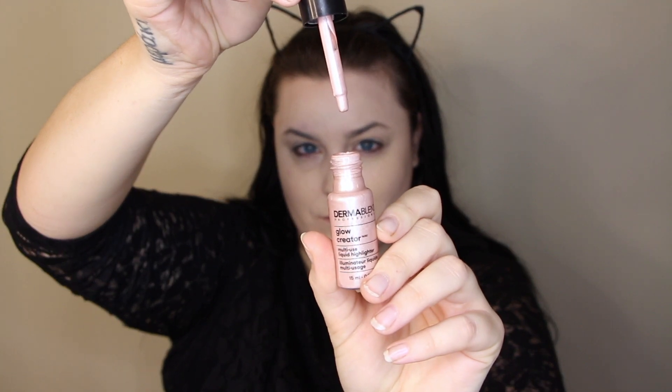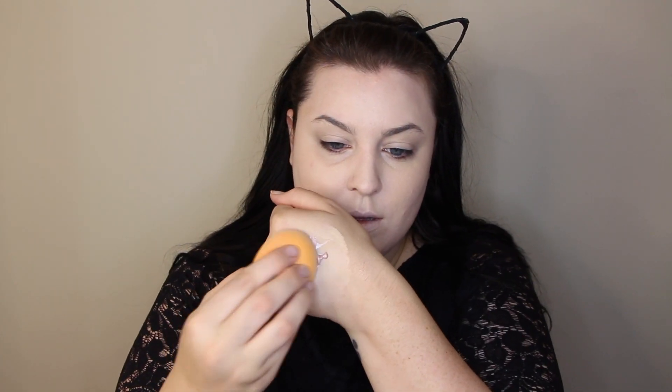I feel like the product is just deteriorating. Anyway, I'm also gonna be putting these Dermablend Glow Crater Drops - this is the pink one obviously - I'm gonna be popping this all over my face so I'm super glowy and dewy and angelic and just so holy.